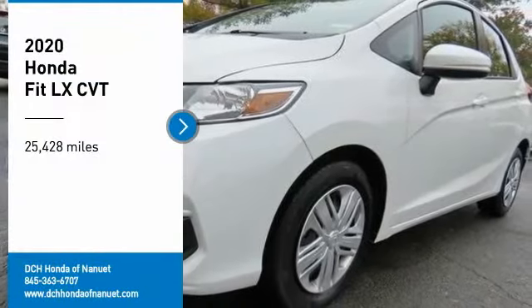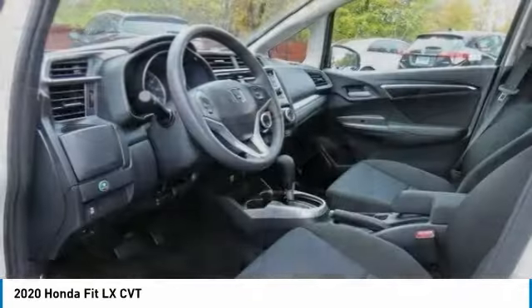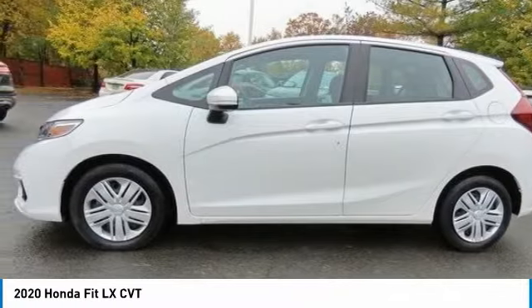Come test drive the 2020 Honda Fit. The Fit was engineered to be useful, efficient, and reliable. But its most important attribute is its innate charm and coolness.